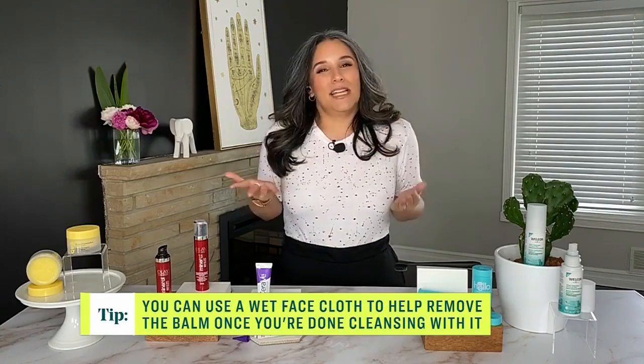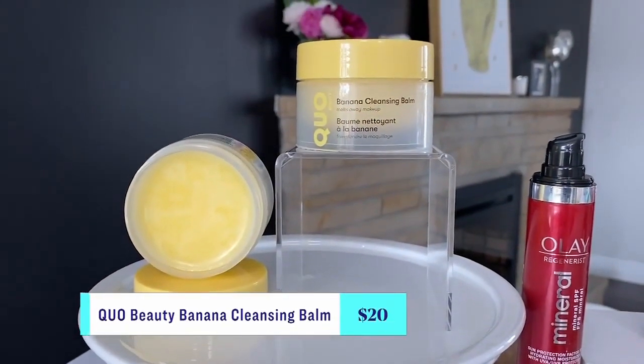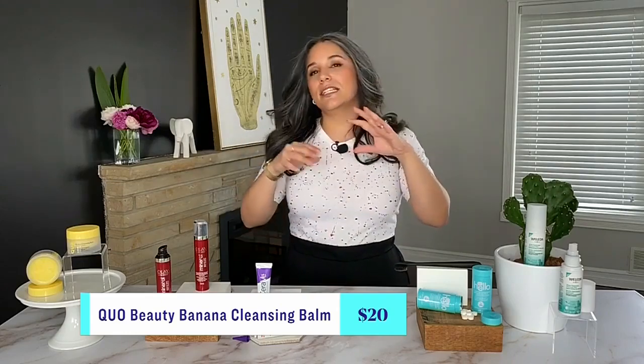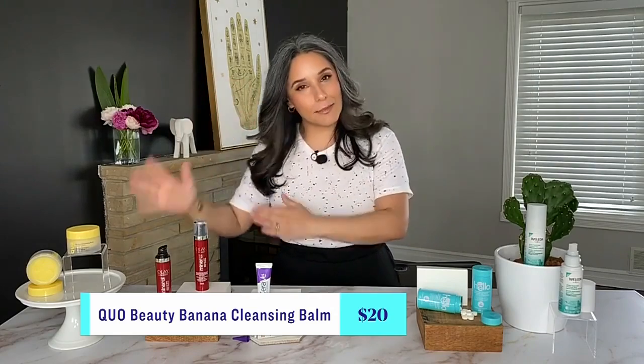One I've been using for about a week is new from Quo Beauty — their banana cleansing balm. It's got conditioning agents, hydrating ingredients, and banana extract. It gives you a deep cleanse while still leaving your skin feeling fresh, dewy, and glowy. So it's a balm you put on over your makeup and then take it all off.